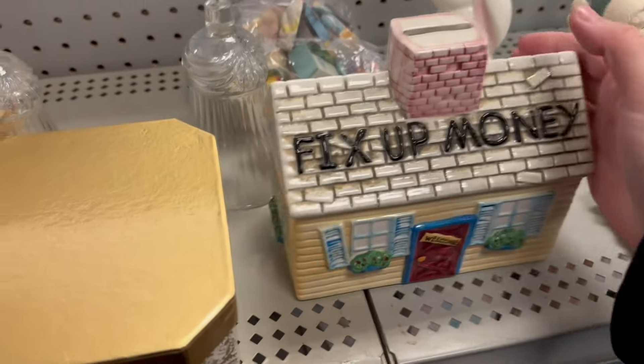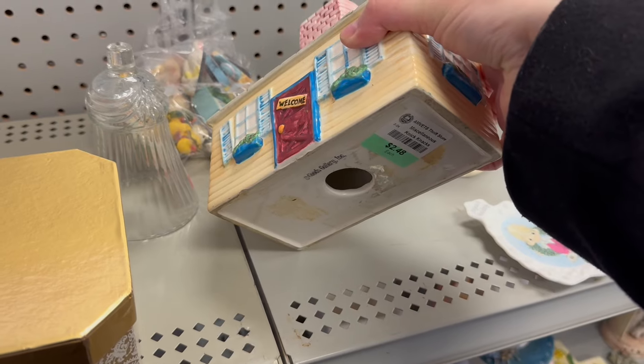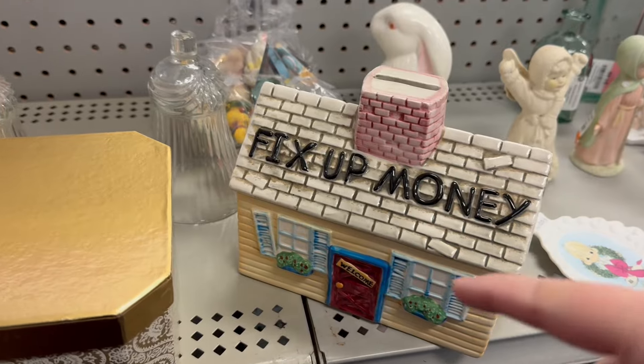Fix up money — look at this. It's a house bank for $2.48, and it says 'fix up money.' You're going to need a lot if you have a house.